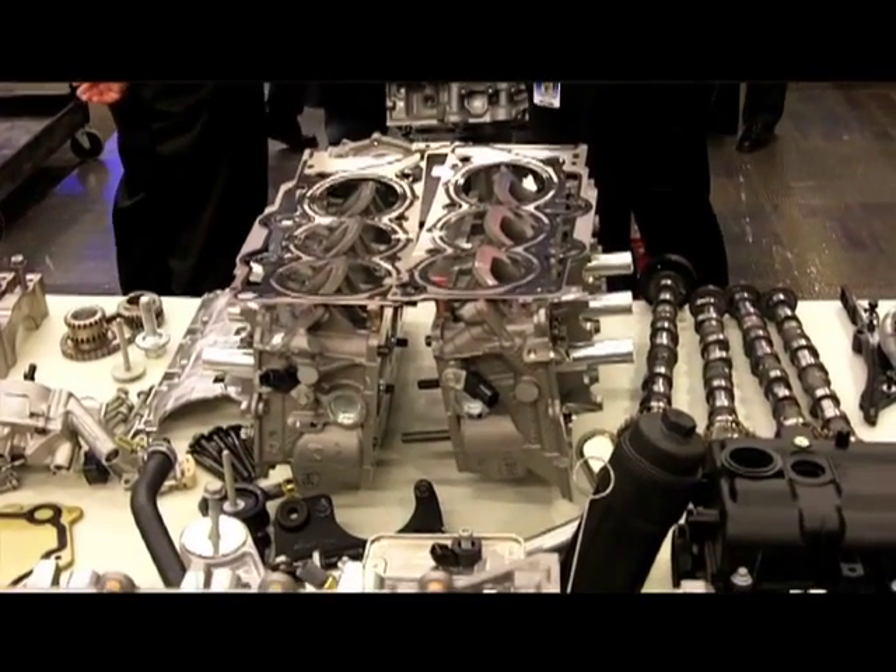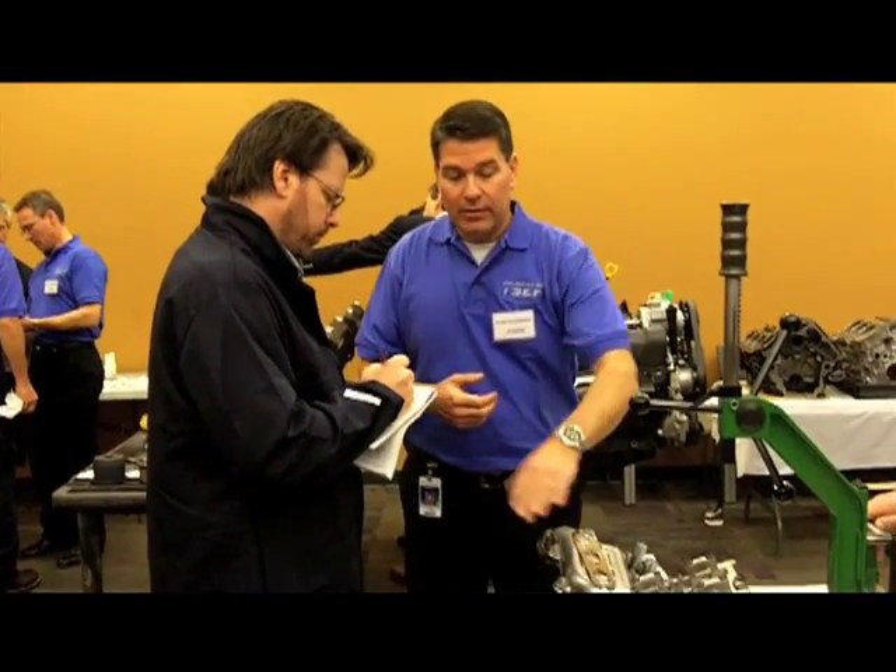What Chrysler does best is just creating value for the customer. We're really hoping that they understand that story. Critical areas like refinement and fuel efficiency and the characterization of an engine — not just from performance and emissions, which a lot of people talk about — but these things that customers are really demanding in the market now.